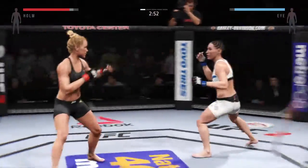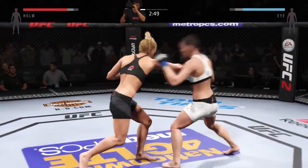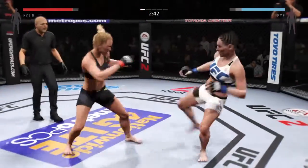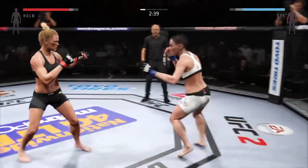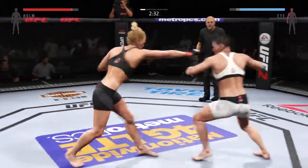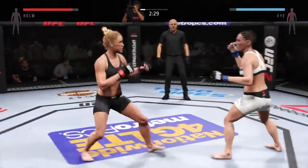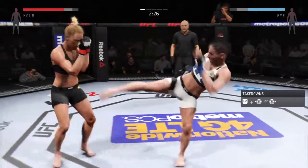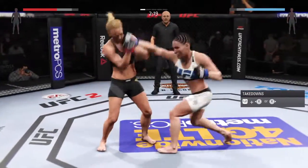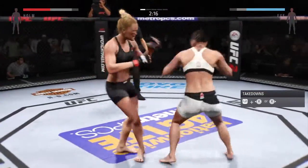Back up to the feet. Good head movement. Nice slip. Good leg kick. Solid punch by Holm, straight up. That huge head kick was blocked. Holm gets tagged with the run. You can hear Greg Jackson in the corner of Holly Holm reminding her that she's got to keep her hands up.